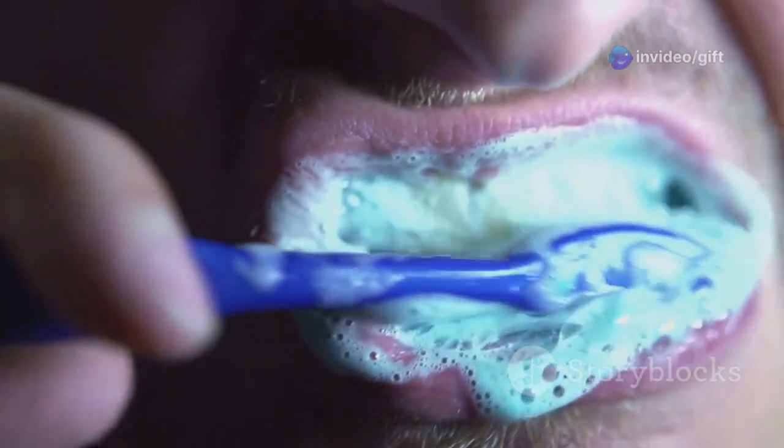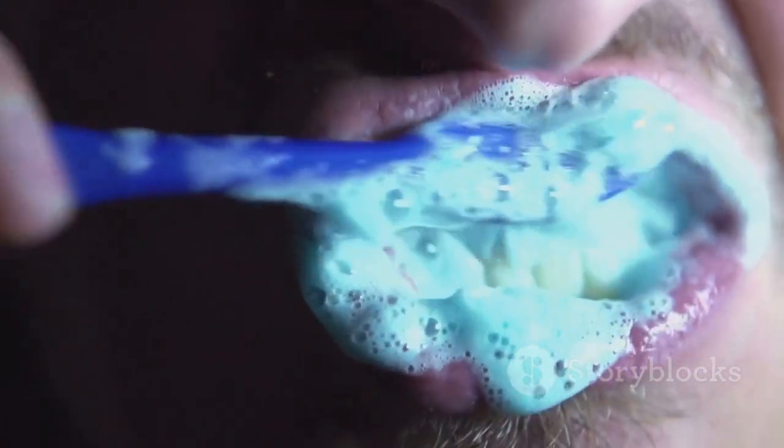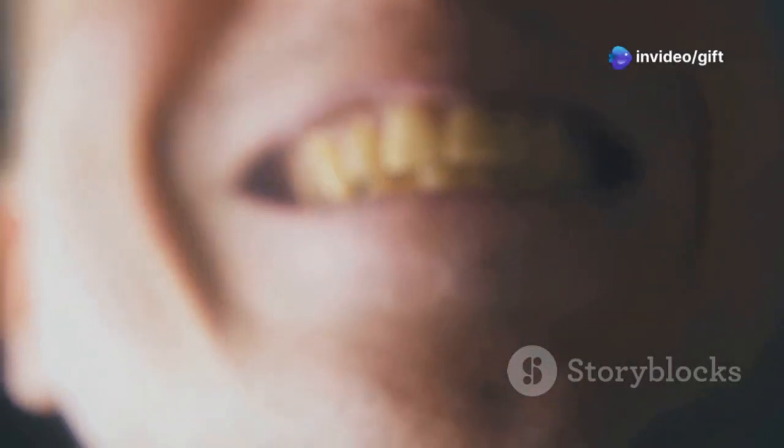It helps with digestion, washes away food particles, neutralizes acids, and even fights off bacteria. When you don't have enough saliva, your mouth can feel like a desert — dry, sticky, and just plain uncomfortable.